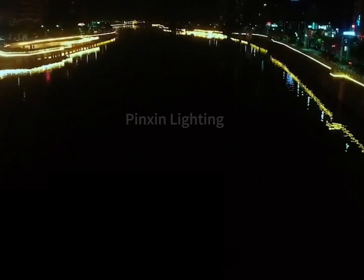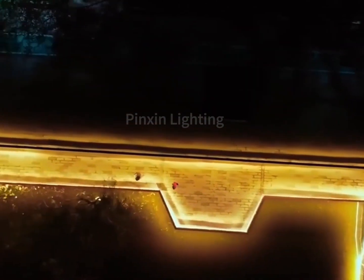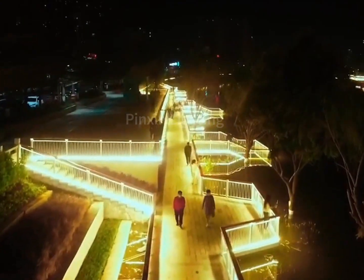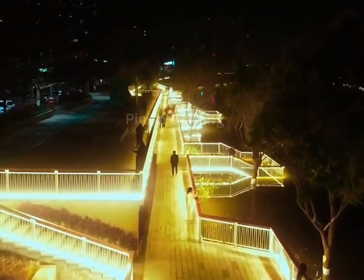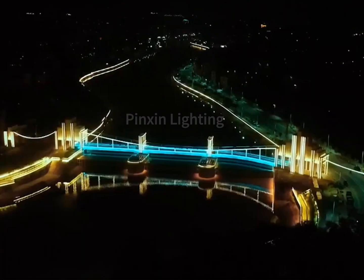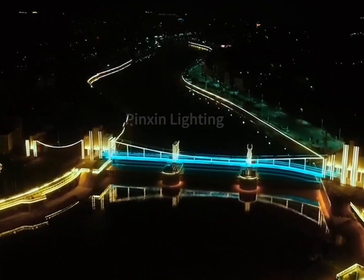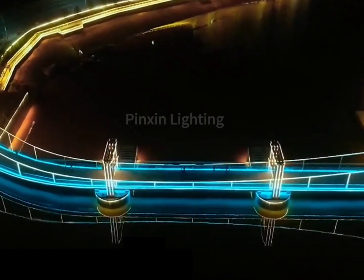Let's get started. Pigeon Lighting specializes in making outdoor linear lights, wall washing lights, LED flood lights, outdoor wall lights, pathway lights, buried lights, fountain lights, and underwater lights, etc.